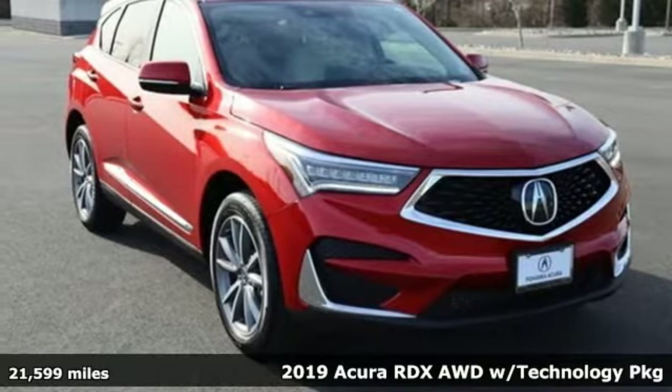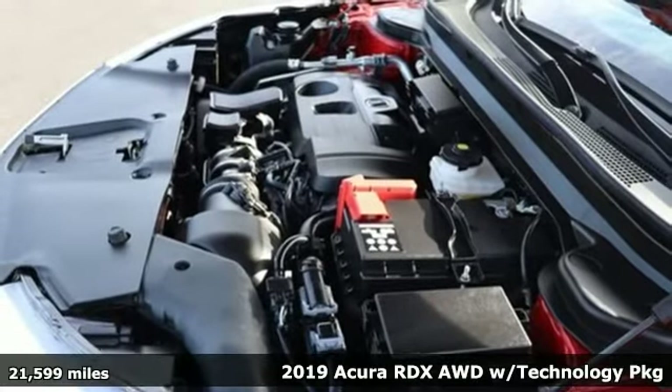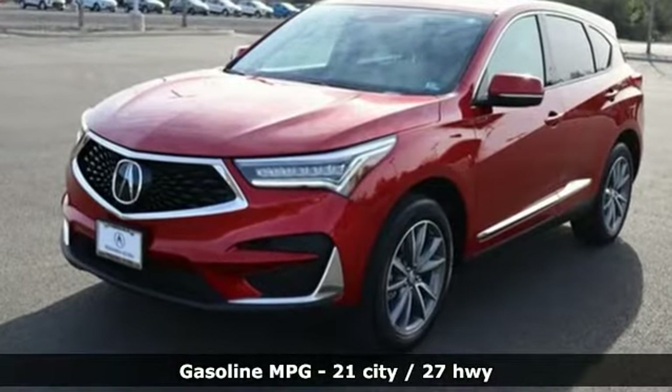It's a 2019 Acura RDX. Designed from the outset to be more powerful, more efficient, and more aggressive, the RDX is a vehicle for those who like to drive. It's equipped for all your driving needs and wants.